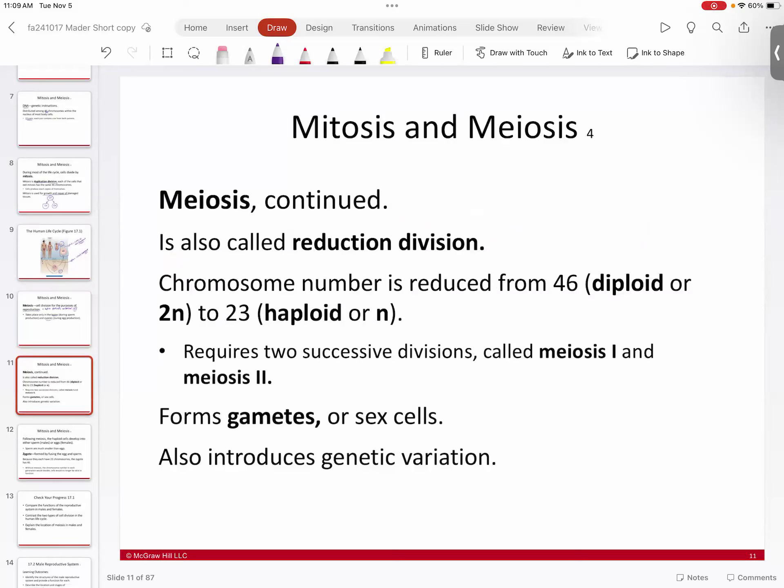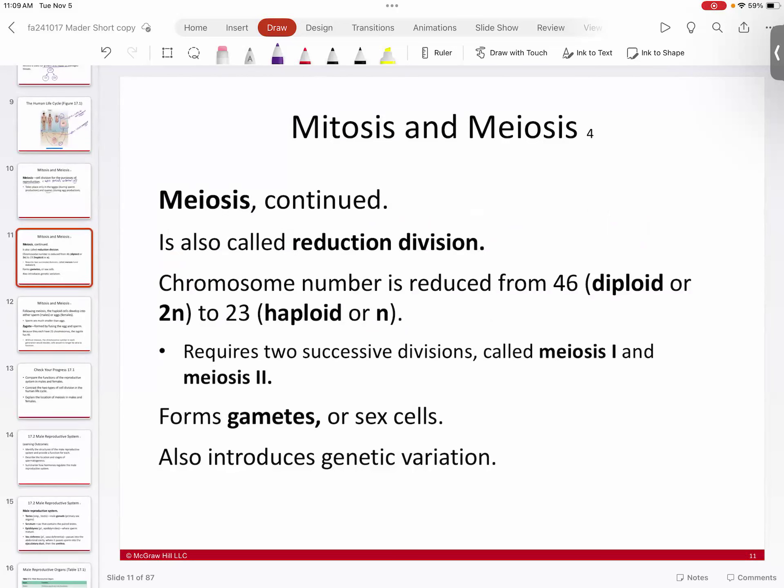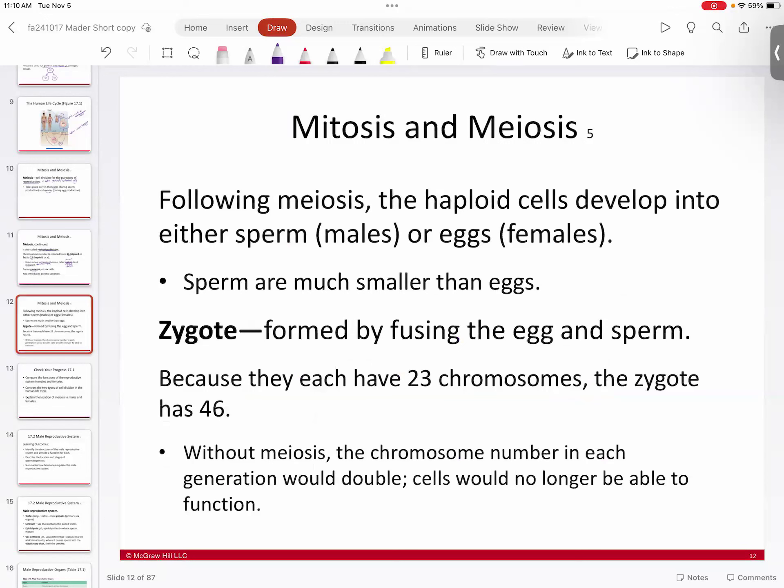Unlike mitosis, meiosis has two stages. Meiosis I is called the reduction division — you go from a diploid to a haploid. Meiosis II is called the equational division — you go from a haploid to a haploid, so you stay the same. The haploid cells become your gametes or sex cells — your sperm and eggs. Meiosis also creates a lot of genetic variation.